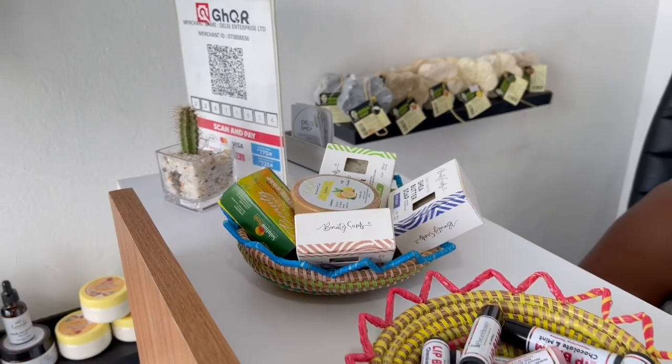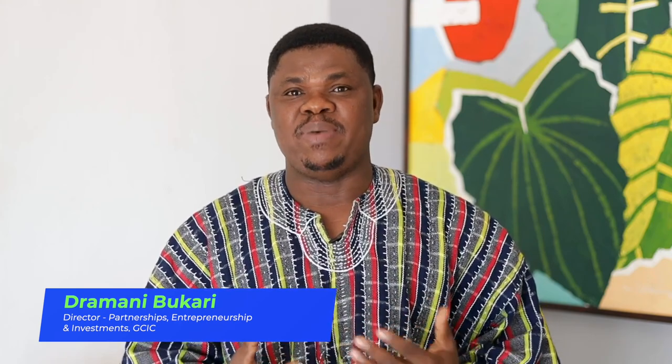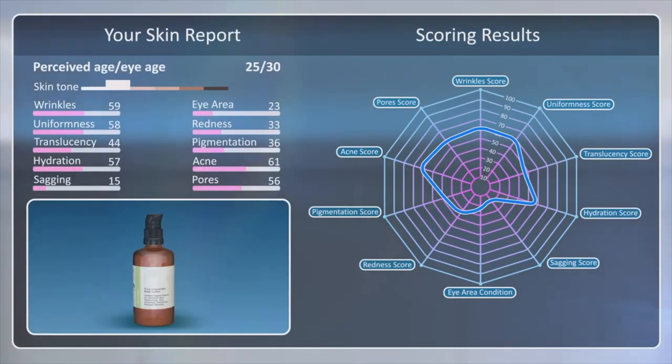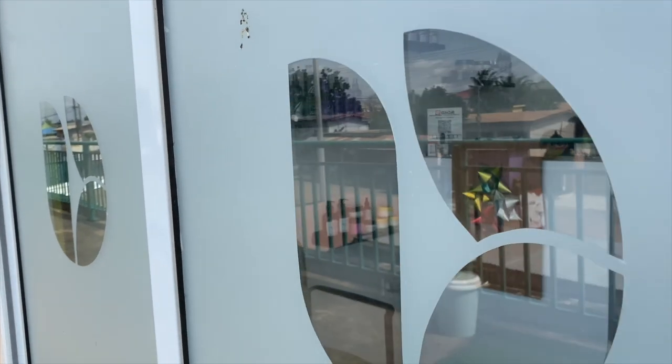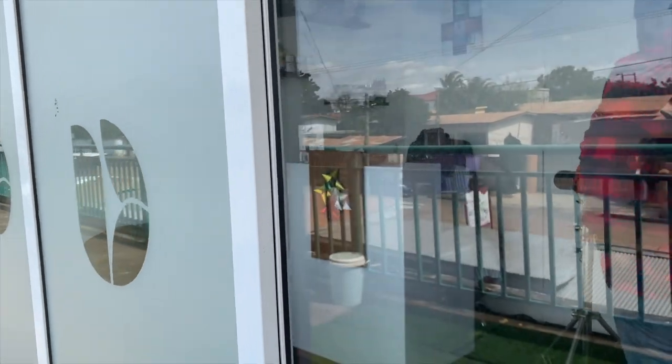One of the businesses we are incubating in this cohort is Delcy Shop. What we are supporting them with in terms of innovation is helping them develop and integrate artificial intelligence into their business operations. That AI tool is expected to help them optimize product selections for their clients — it will map out the face of the client who comes onto their website and be able to diagnose, based on a range of metrics and data, what kind of product would be suitable for their skin type.